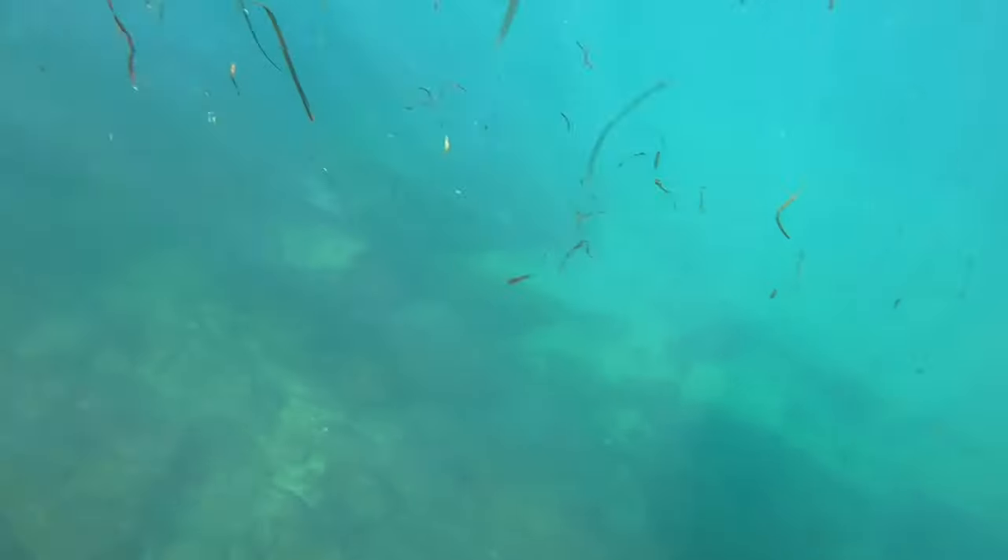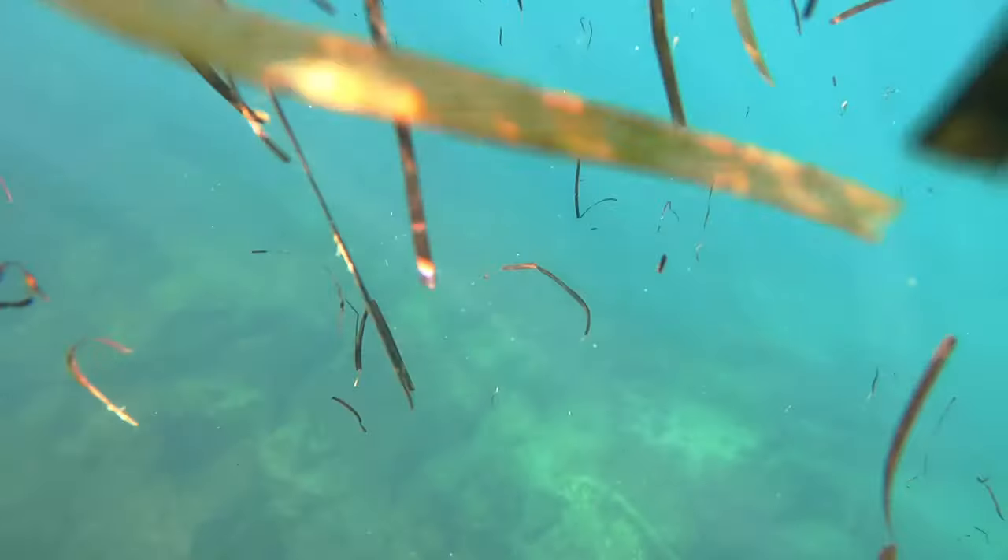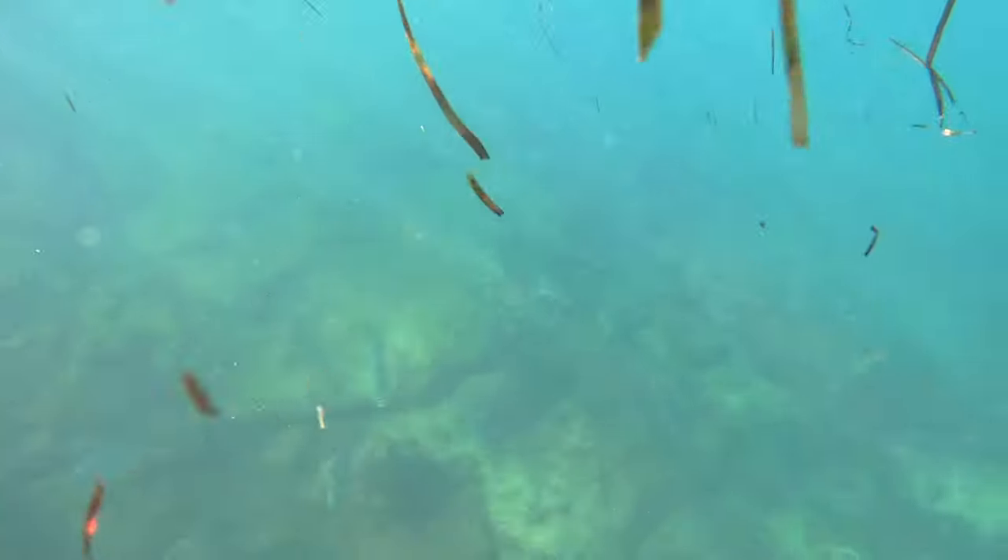The big thing for me is just being out there experiencing it. What I remember more than shooting that trevally and eating it is just seeing all the other ones there.